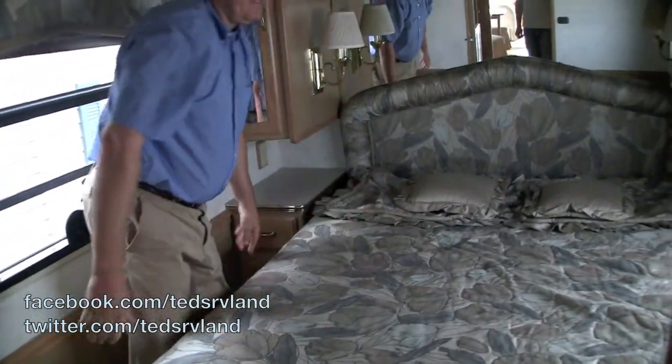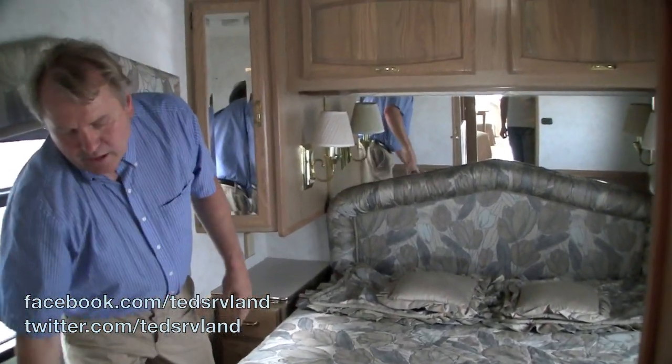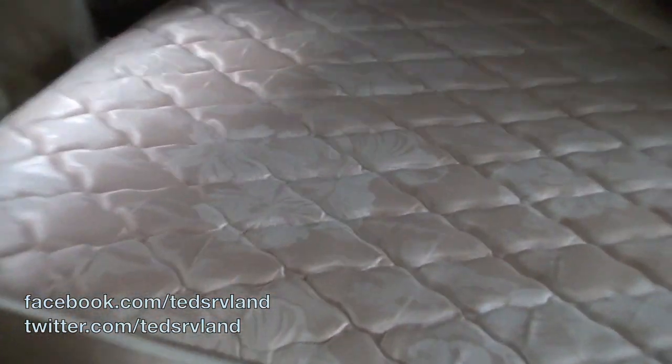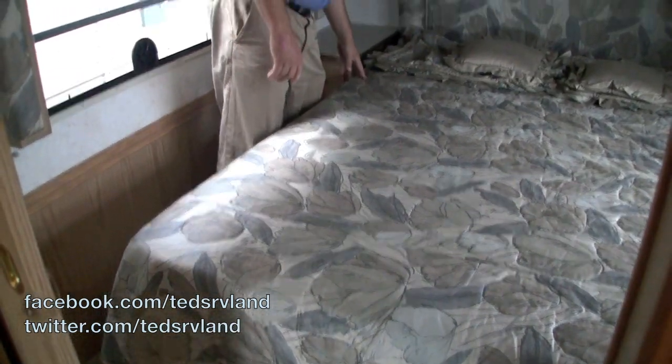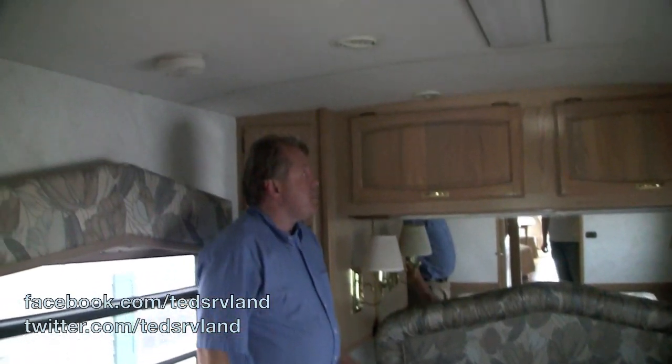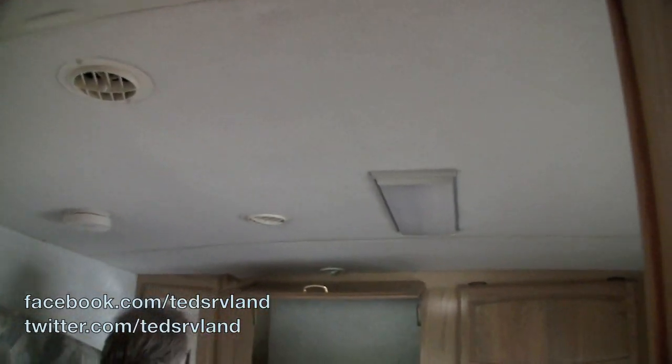The bed is 60 by 80, so it's a big queen bed with a real nice mattress and no stains on it. There's a TV in the corner, nice carpeting on the ceiling, nice storage, and an entertainment center in there.